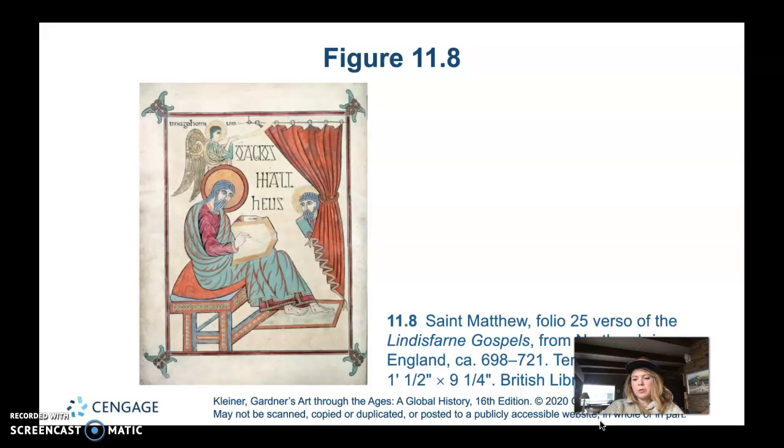Tempera paint is made with egg yolk mixed with pigment. Vellum is similar to parchment — they're both animal skin, but vellum is from young animals, something a little more specific, while parchment is more general animal skin.